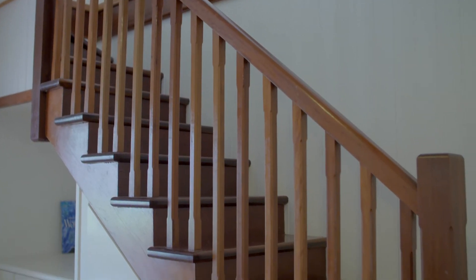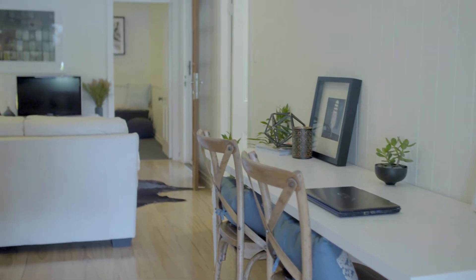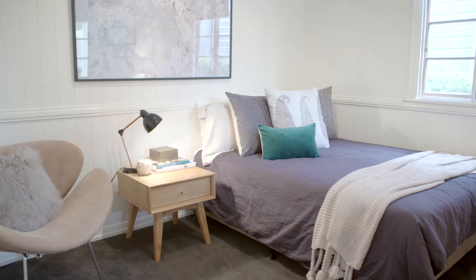The timber staircase connects the two levels of the home. It gives good separation of living, and down here there are two good-sized bedrooms.